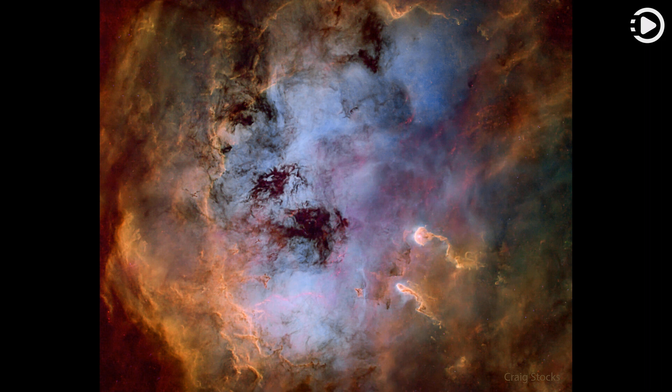The image was processed highlighting the emission from sulfur, red, hydrogen, green, and oxygen, blue, gas, with the stars digitally removed.